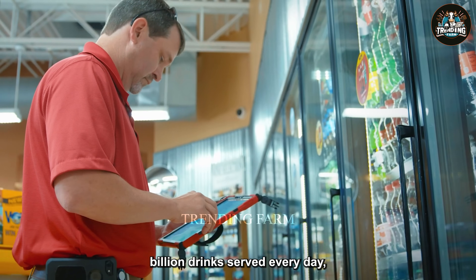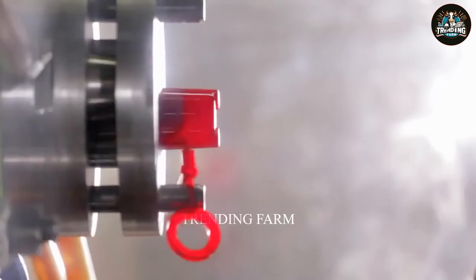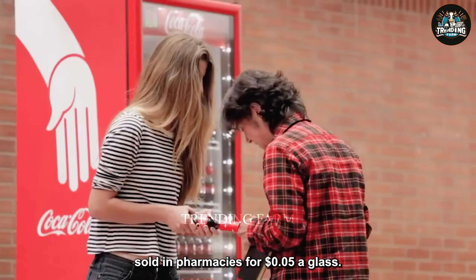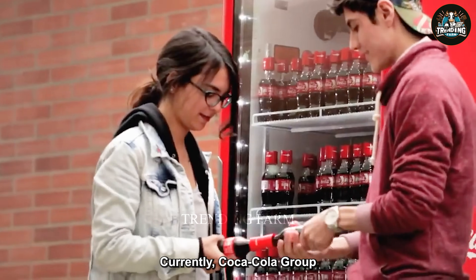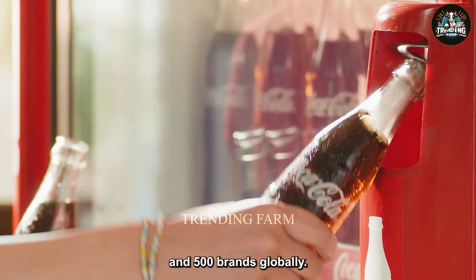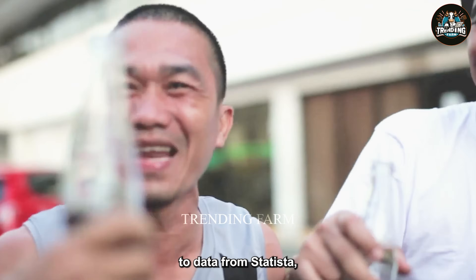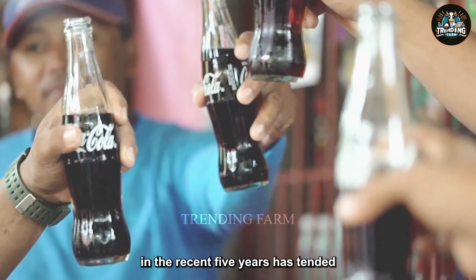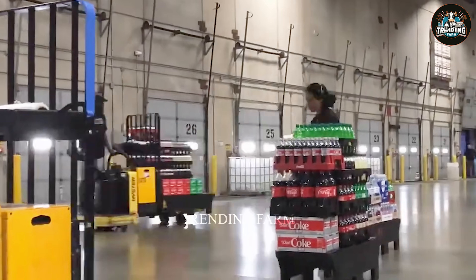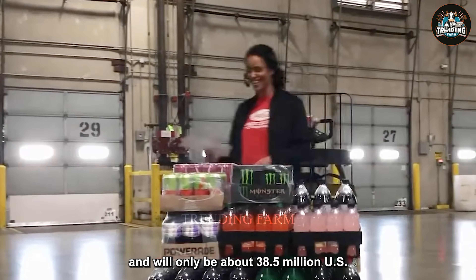With more than 1.9 billion drinks served every day, Coca-Cola is one of the largest beverage companies in the world. It started with a single product sold in pharmacies for five cents a glass. Currently, Coca-Cola Group owns a huge product portfolio with more than 4,300 products and 500 brands globally. However, according to data from Statista, Coca-Cola beverage consumption in the U.S. in the recent five years has tended to decrease slightly, reaching 41.8 million U.S. gallons in 2019 and only about 38.5 million U.S. gallons in 2023.